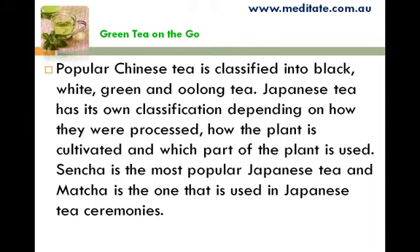Japanese tea has its own classification depending on how they were processed, how the plant is cultivated, and which part of the plant is used. Sencha is the most popular Japanese tea, and matcha is the one that is used in Japanese tea ceremonies.